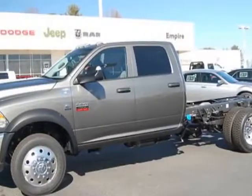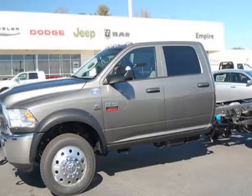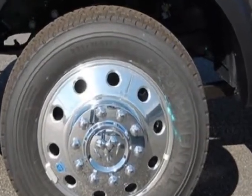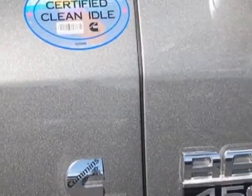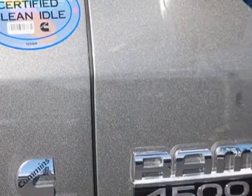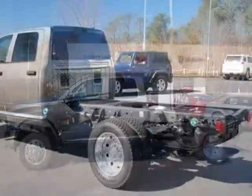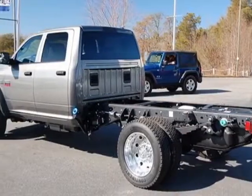Take a look at this new 2012 Ram 4500. For your protection, this vehicle has a full factory warranty. This 4500 boasts a 6.7 liter engine and has a 6-speed manual transmission. Another great feature is that this vehicle uses diesel.